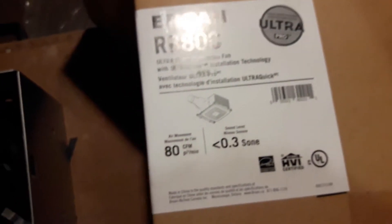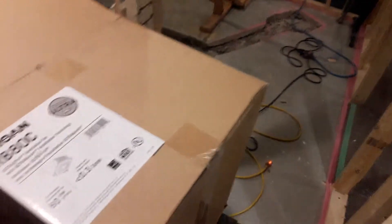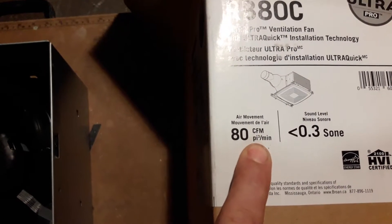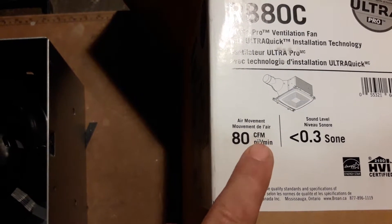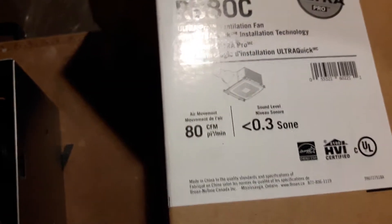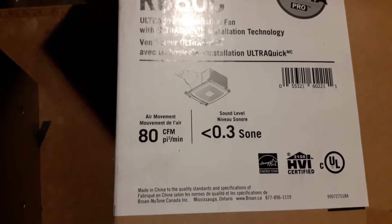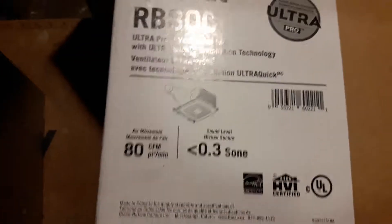Here we have our Broan Ultra Pro ventilation fan, and there are a few things to know about ventilation in a basement bathroom. When choosing the right bathroom fan, one key factor is the volume of air it moves, which is cubic feet per minute — CFM. For this small bathroom we have an 80 CFM fan. You can go to 50 CFM for a small powder room, and you need to go bigger for a large bathroom with a bathtub.